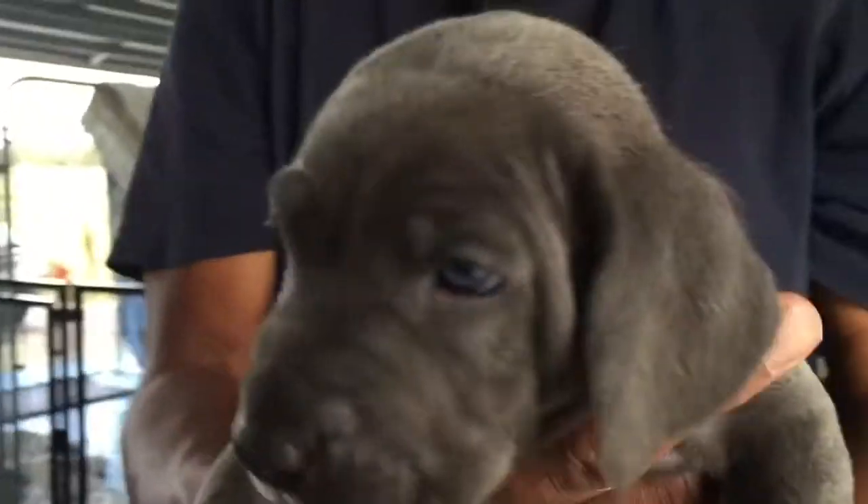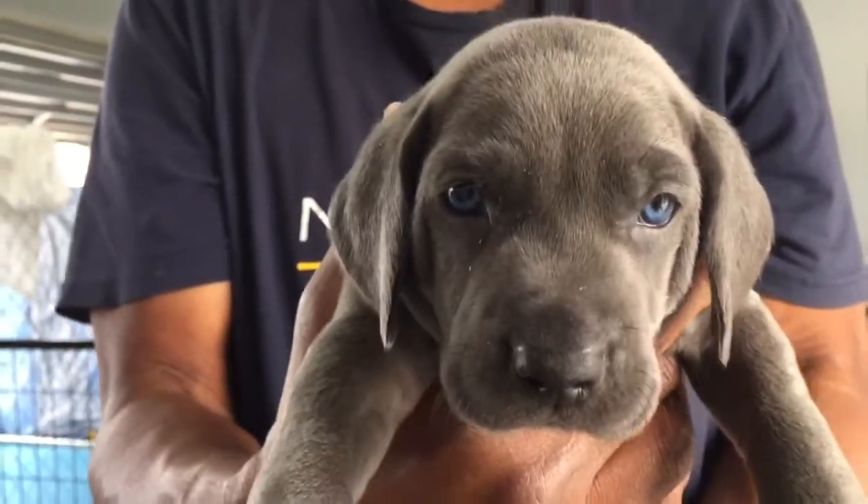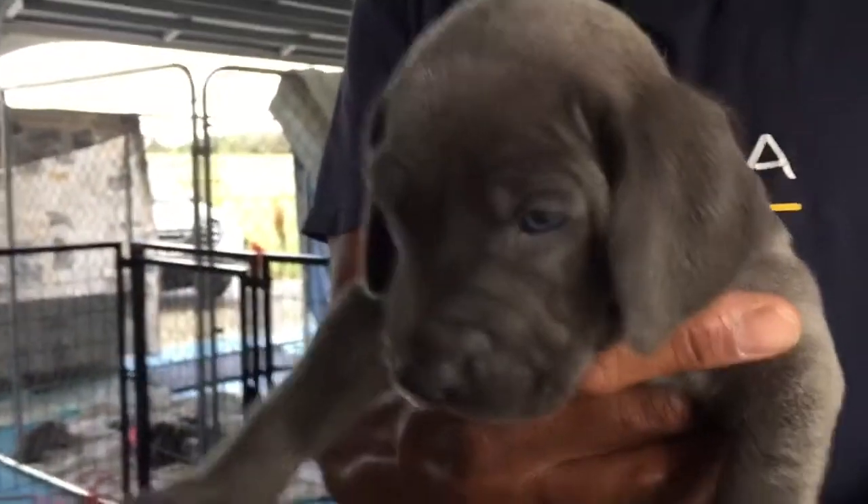And then Monaco, last but not least. Monaco. What a sweet girl.